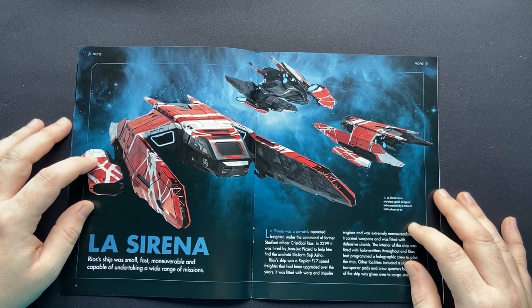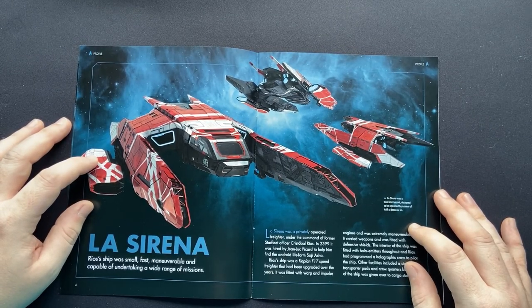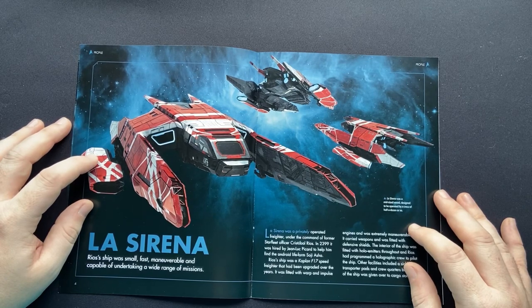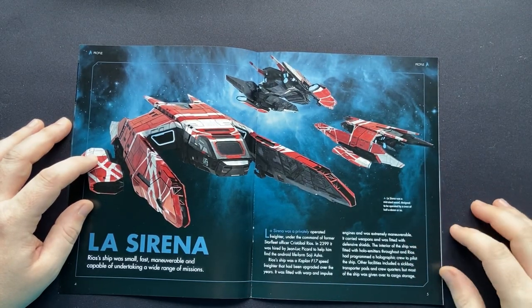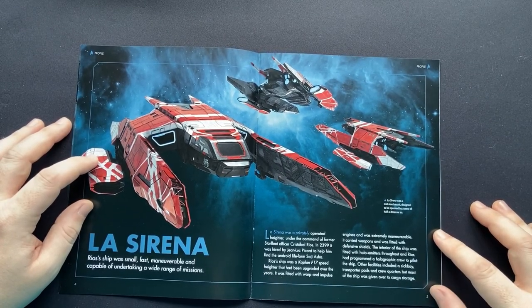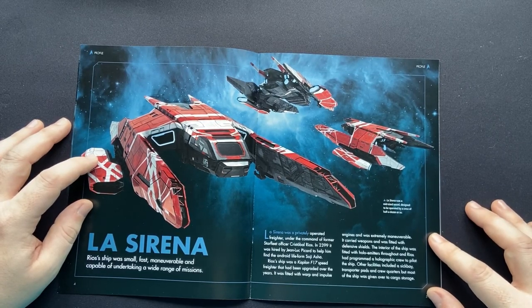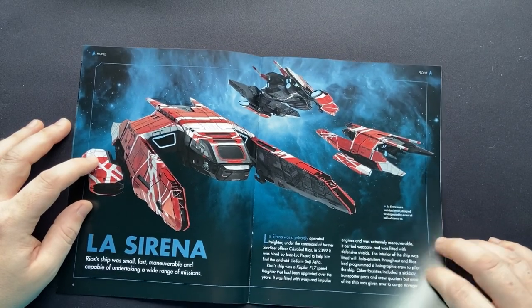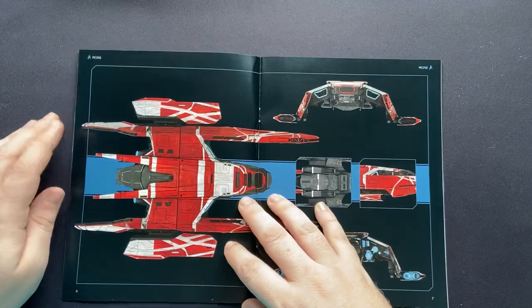La Sirena was a privately operated freighter under the command of former Starfleet officer Cristobal Rios. In 2399, it was hired by Jean-Luc Picard to help him find the android life form Soji Asha. Rios's ship was a Kaplan F17 speed freighter that had been upgraded over the years. It was fitted with warp and impulse engines, carried weapons, and was fitted with defensive shields. The interior was fitted with holo-emitters throughout, and Rios had programmed a holographic crew to pilot the ship — which is pretty cool, even though the Irish accents... yeah, we'll leave that there.